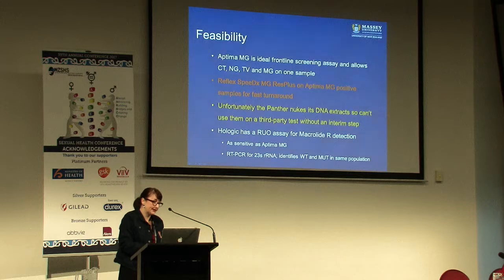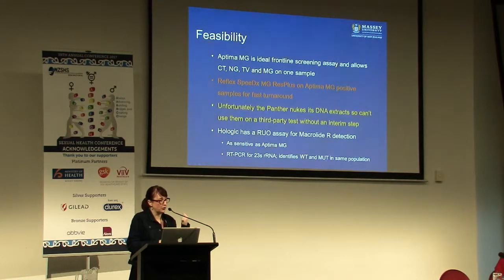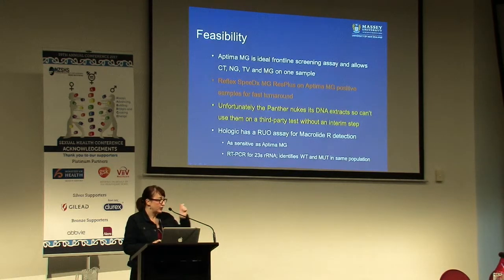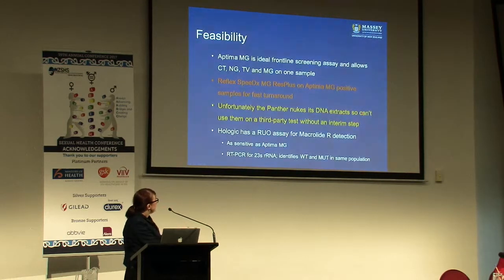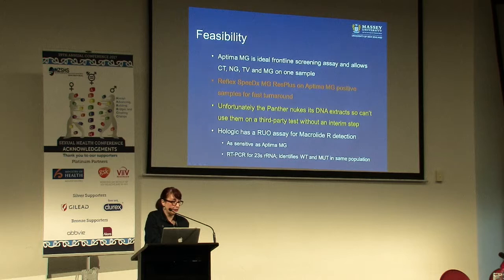In terms of feasibility, if you are going to be running a high-throughput platform where you want one swab to give you chlamydia, gonorrhea, trike, and mycoplasma, then the Actima platform will do that with extremely high sensitivity and random access. You can take that sample and put it through as a reflex on the SpeedEx MG Res Plus kit to get your macrolide resistance genotype. For a reasonably fast turnaround you can use automated DNA extraction platforms. Hologic does have a research-use-only assay coming for the Panther platform which would tag on and give macrolide resistance detection - so that might be an option in the future.